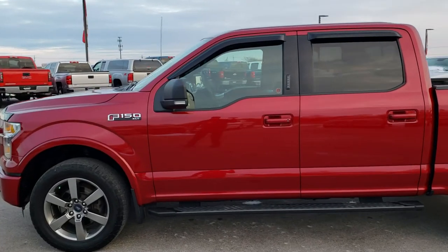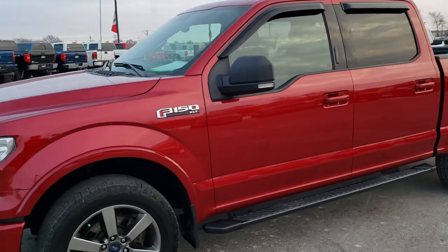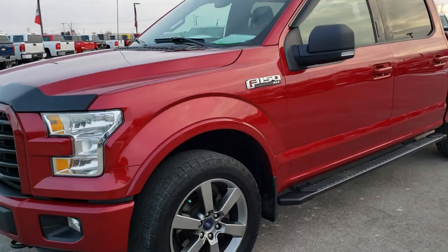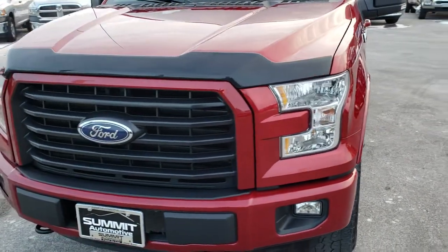This is stock number 9852. We are here at Summit Automotive in Fond du Lac, Wisconsin, your new and used half ton truck headquarters. Remember, we are the guys with the trucks on 41.